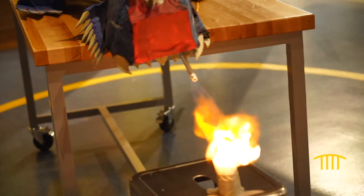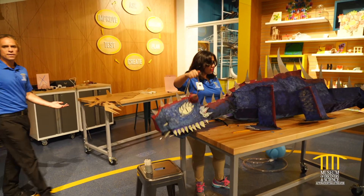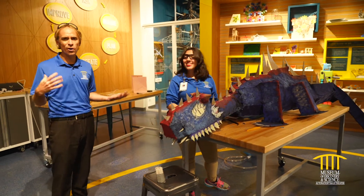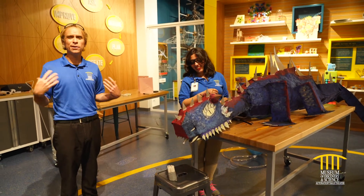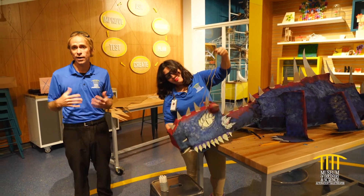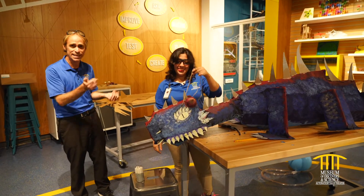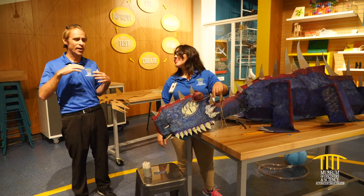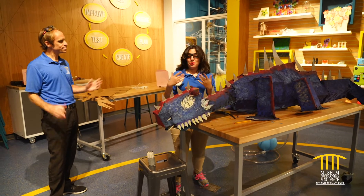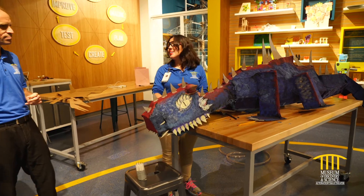We'll show you how Delilah breathes fire using super flammable hydrogen. Welcome back to Mods. We're here in our makerspace where we're always tinkering around, coming up with new things to do, and sometimes when we come up with something really cool we feel compelled to show it off. Alina and the team have been working hard on this for the past couple of weeks. This is Delilah — she's the newest addition to our Mods family.